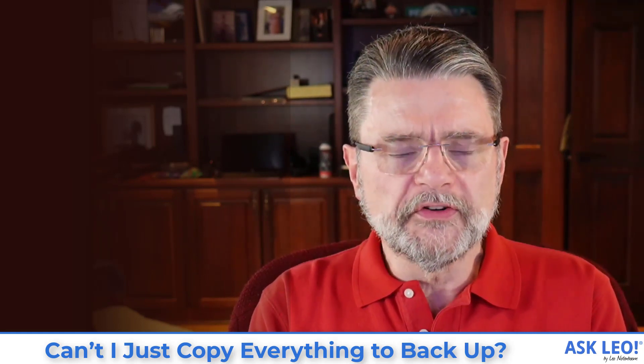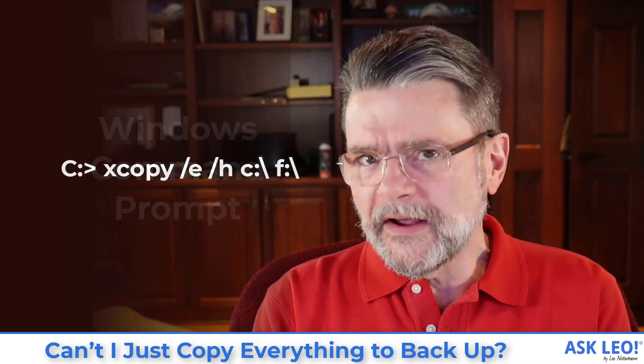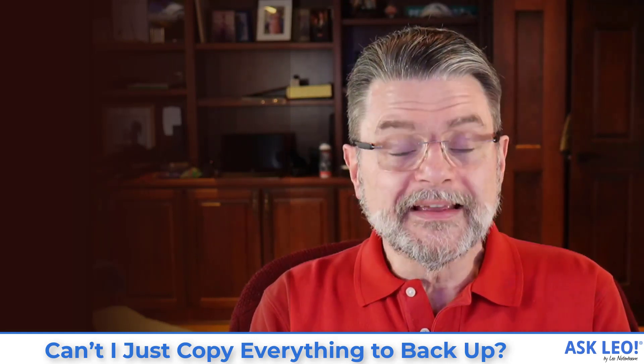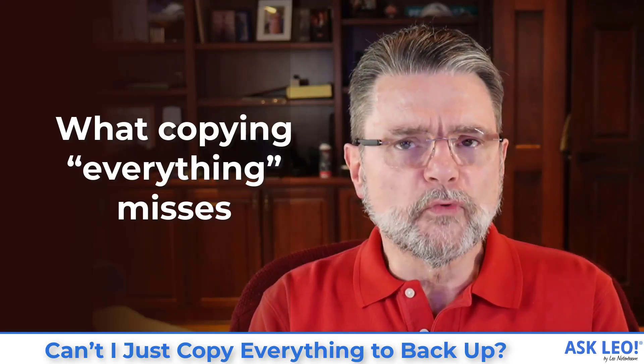Let's walk through it and see what is and what isn't appropriate. When a lot of people ask me this, they're usually referring to a scenario where they might use a batch file, a command prompt file to run a command like copy or xcopy to literally copy all of the files on their C drive to a different drive and call that a backup. That actually is appropriate-ish in some situations, but the problem is that it misses things, especially if what you're copying is your system drive.